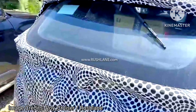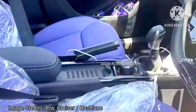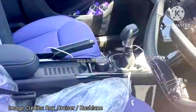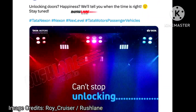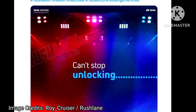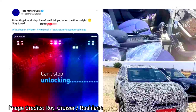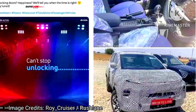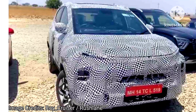This is the first official teaser of the Nexon facelift. It has a two-part upper grille and lower grille with a cascading effect, which might be studded with Tata's tri-arrow elements. As of now, Tata's radar-based ADAS module hasn't been spied with the Nexon facelift test mules.